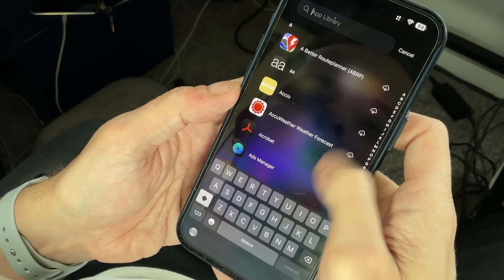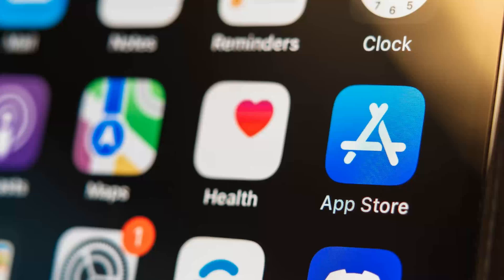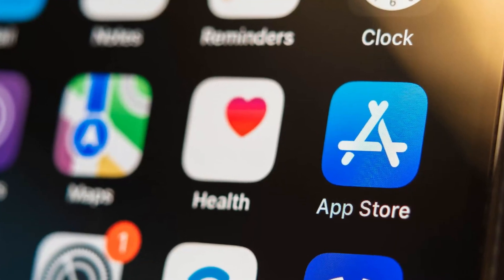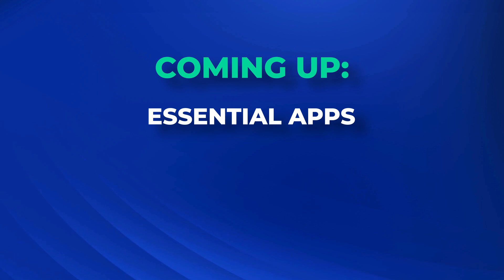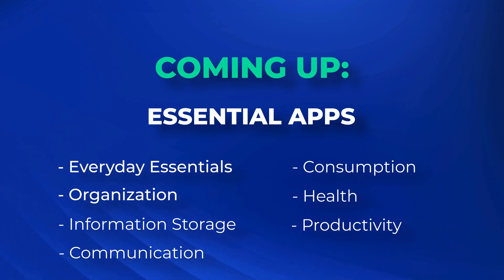Do you ever feel like your iPhone is just a sea of apps and you can't find the ones that actually make your life easier? With millions of apps in the App Store, finding the perfect ones can feel impossible, but today I'll show you the essential and free iPhone apps that I rely on daily to stay productive, organised and stress-free. By the end, you'll wonder how you ever lived without these apps.